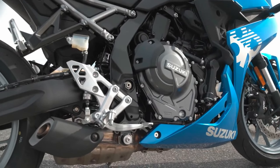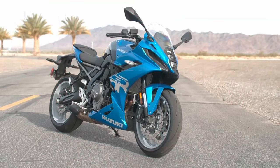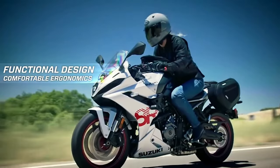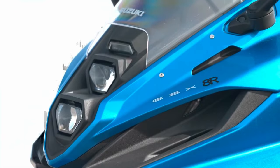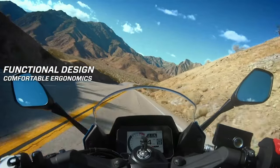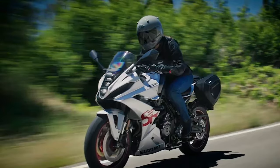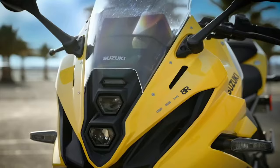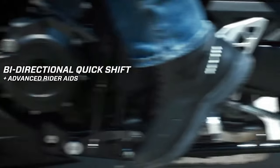Design and aesthetics: The 2025 GSX-R8R features a bold and aggressive design, characterized by sharp lines and aerodynamic contours. The motorcycle's bodywork incorporates a modern, race-inspired look, with an emphasis on lightweight materials and functional aesthetics. The distinctive Suzuki blue and white livery adds a touch of racing heritage.